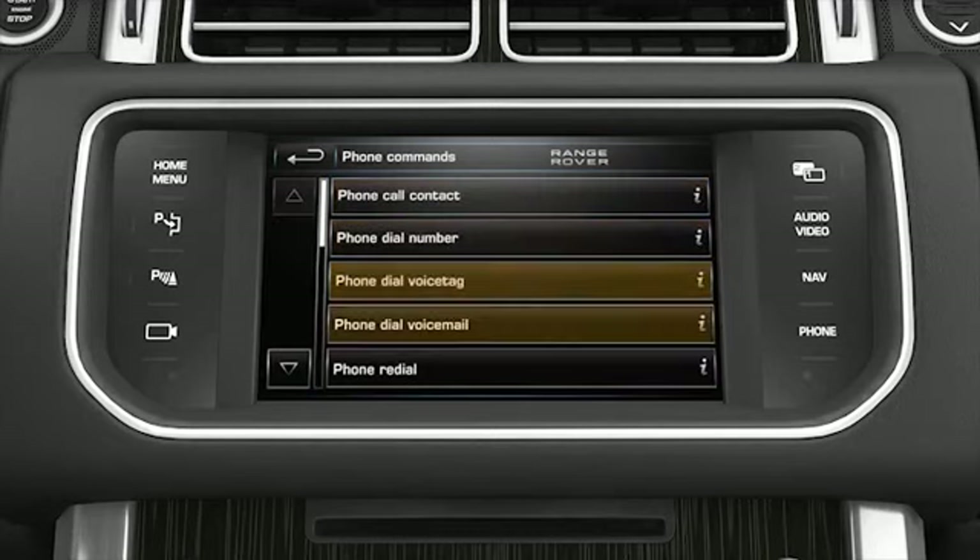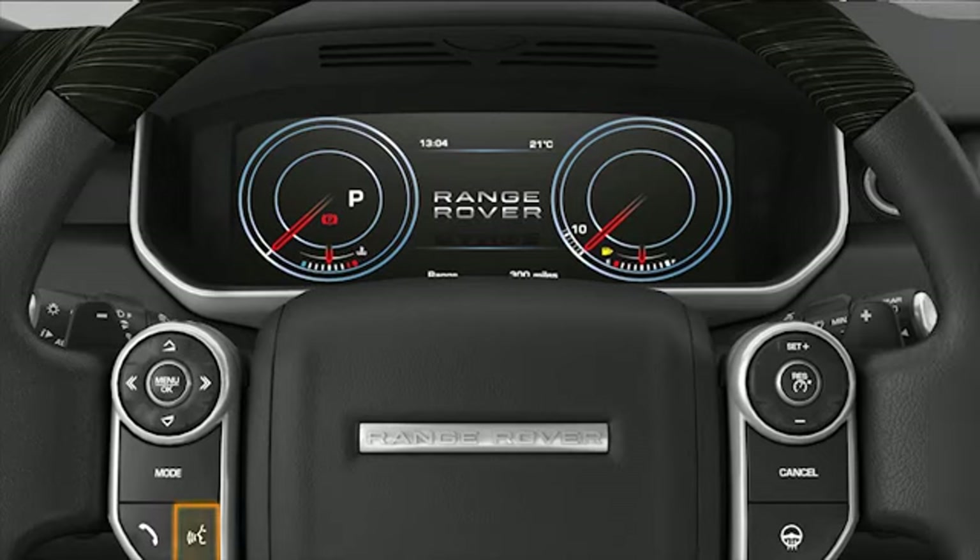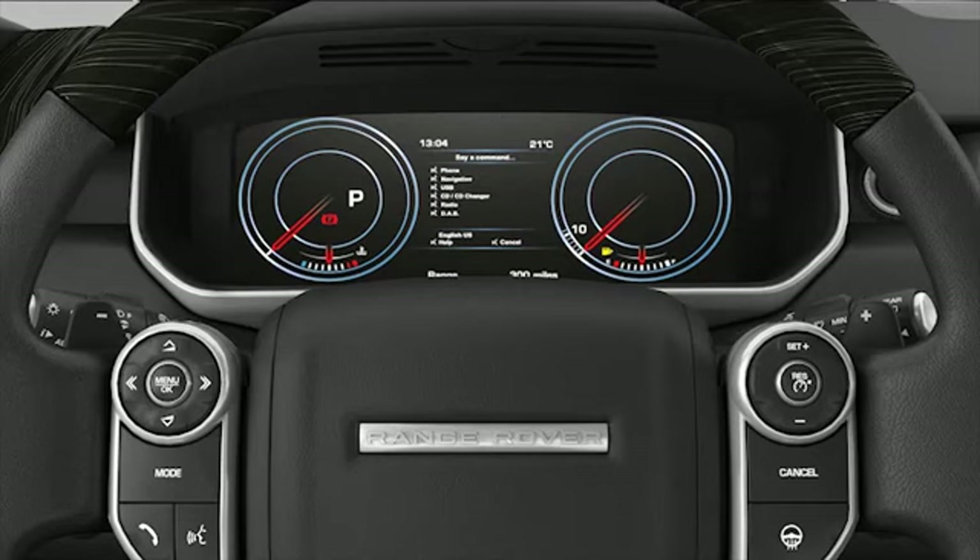Touch one of the information softkeys to see examples of alternative ways of achieving the same command. It is important that the language the voice control system is listening for is correctly set, or the system will have problems trying to interpret your commands. If you are using the system in English, you can easily see what language the system is listening in by briefly pressing the voice button on the steering wheel and looking at what it says at the bottom of the first SWYS pop-up. It will say either English US or English UK.